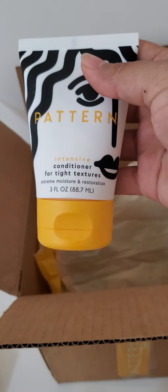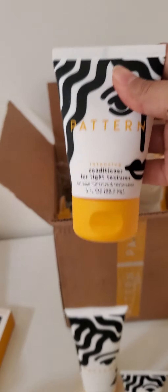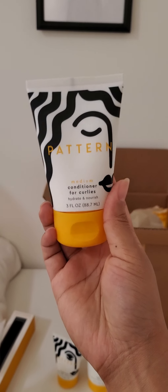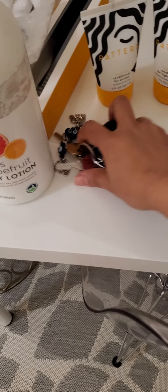Intensive conditioner for tight textures — extreme moisture and retention. Yes, this is what I was looking for. My hair is a thirsty dog, she's out here in these streets thirsty. My hair is always dry; I've got to put oil on it all the time — conditioner, it's just a lot. So this is the actual conditioner that's supposed to be for my hair type. And this is medium conditioner for curlies, because my hair is wavy on top and curly on the bottom.